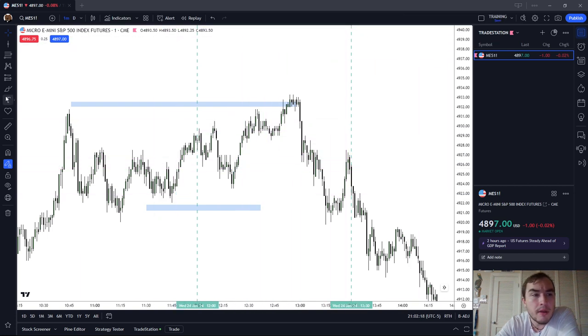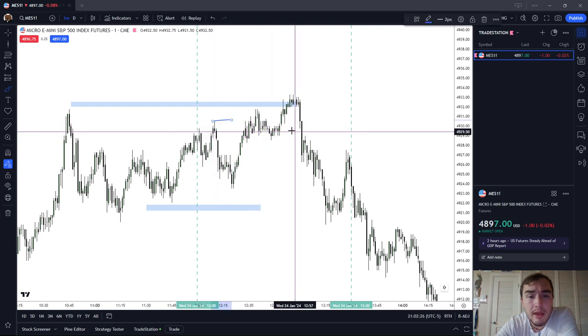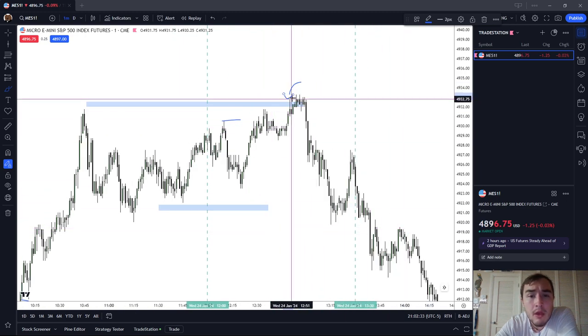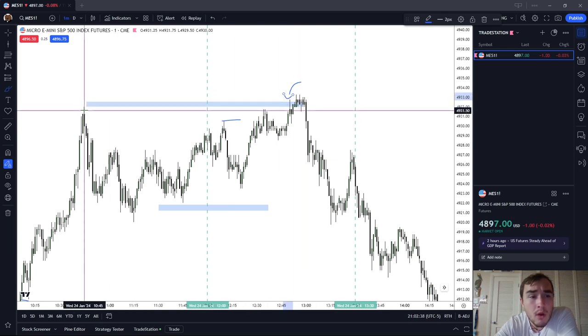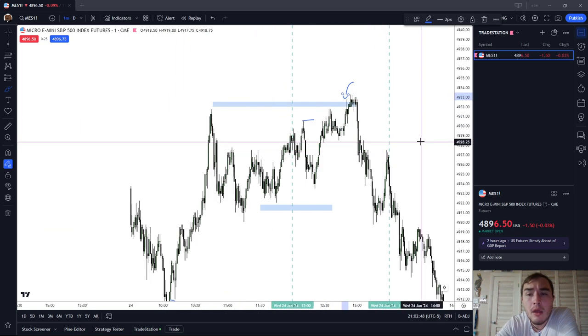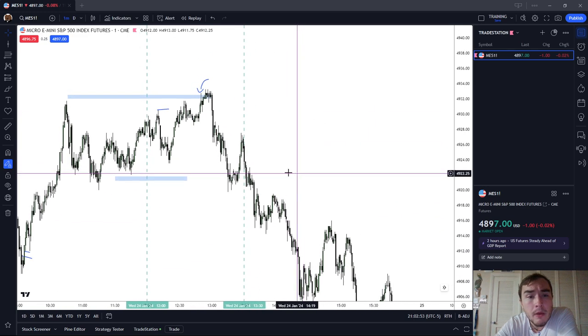The market initially came up and ran minor buy-side liquidity, then consolidated, and then ran on our major buy-side liquidity — forming our high of the day. Our high of the day came in during the lunch session at 12:56, having run on our major buy-side liquidity at our all-time high at 4931.75. That second push up into major buy-side liquidity gave the market the steam to then run much lower.